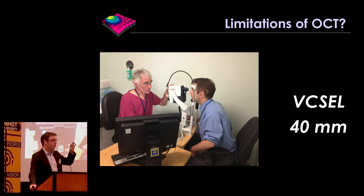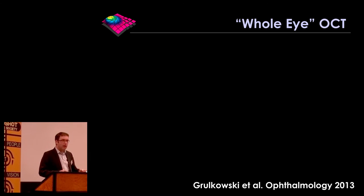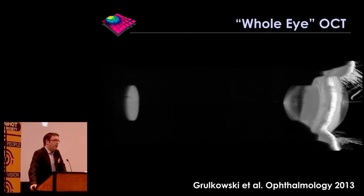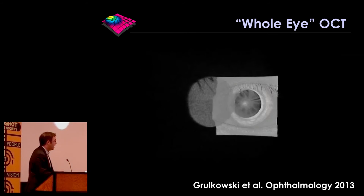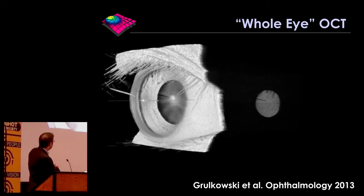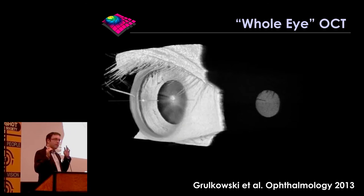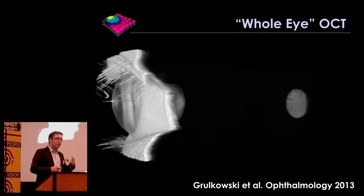A depth range of four to six centimetres — and the actual length of a whole eye is about two centimetres — means we're potentially entering an era where we can talk about whole eye imaging with OCT. In research settings, we already have whole eye OCT devices. This is an example of whole eye imaging from Jim Fujimoto's lab at MIT, who originally invented OCT back in 1991. This is an image of the eye from the front with the eyelashes all the way through to the back with the retina, acquired in a couple of seconds, completely noninvasively.